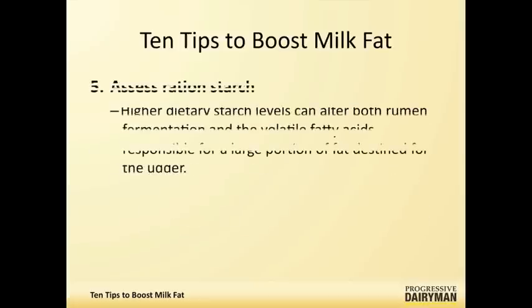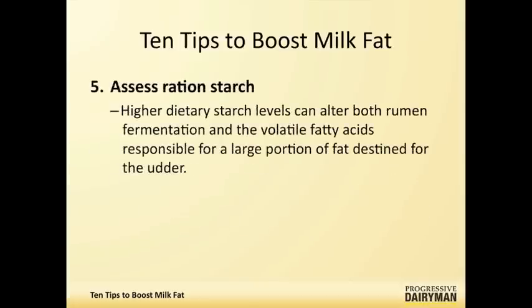Getting back to rumen pH, you should be looking at your starch levels—not just having too much starch in the diet, but having starch that's very fermentable can certainly lead to more acid production and produce volatile fatty acids that can cause milk fat depression.